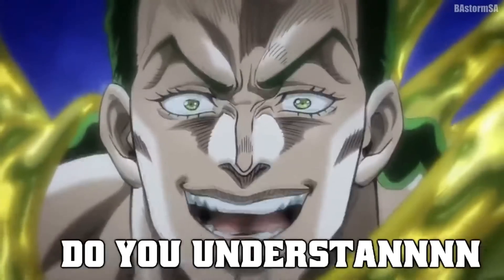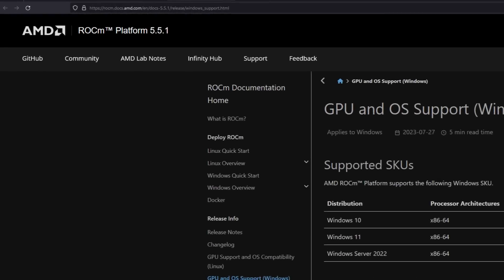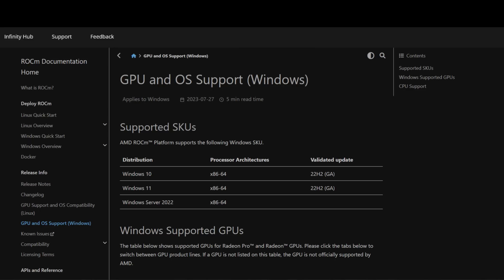AMD does have a competitor to CUDA which is called ROCm. If you saw my previous video about AMD ROCm coming to Windows and came to the comment section saying it's just for Linux — it is in fact for Windows, and it is now officially supported for Windows as we speak. If you go to AMD's official ROCm platform 5.5.1 page, we actually have the GPU and OS support for Windows.